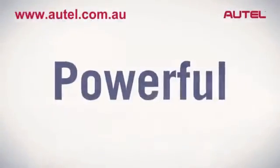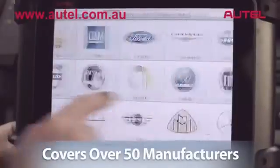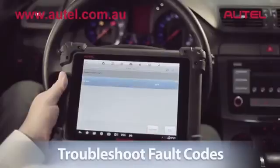Max-Assist is powerful. Max-Assist provides exceptional coverage for over 50 European, Asian, and U.S. manufacturers. With its built-in tools and functionality, it allows you to troubleshoot fault codes and modules that were previously only accessible with very expensive factory tools.